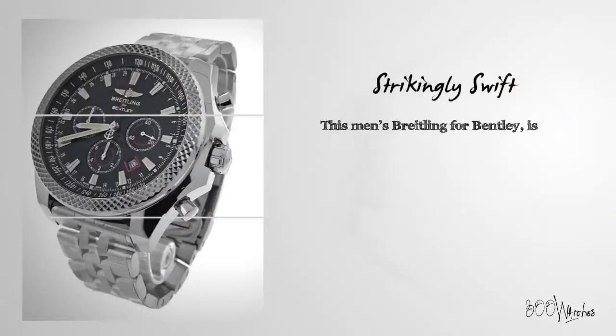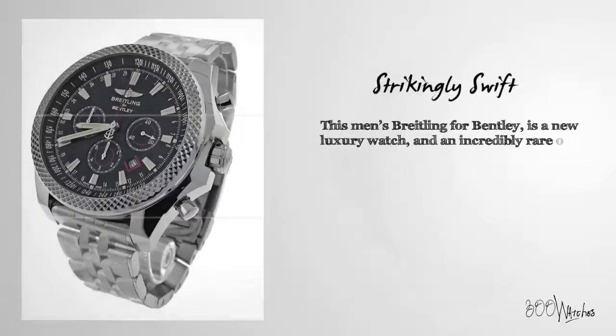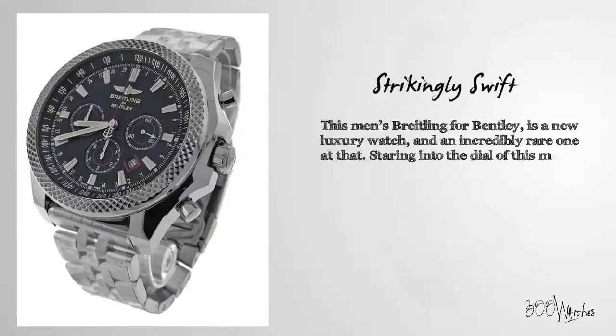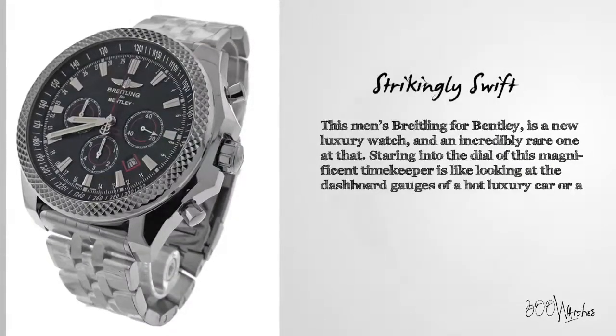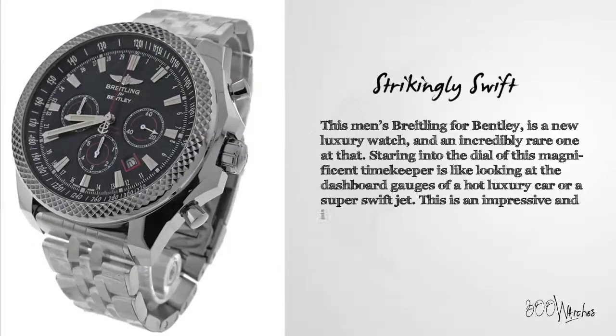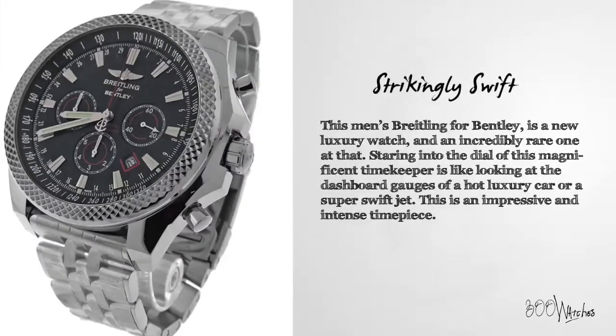This men's Breitling for Bentley is a new luxury watch and an incredibly rare one at that. Staring into the dial of this magnificent timekeeper is like looking at the dashboard gauges of a hot luxury car or a super swift jet. This is an impressive and intense timepiece.